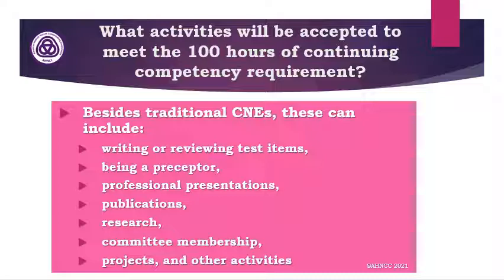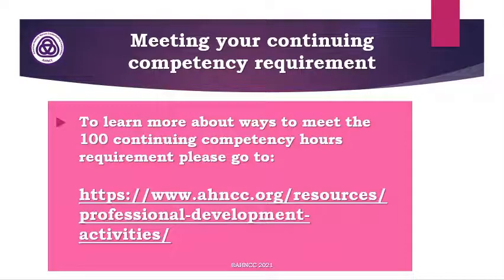Besides traditional CEs, you can get credit for multiple activities that could include writing or reviewing test items, being a preceptor, doing professional presentations or publications, doing research, committee membership, projects, and other activities. To learn more about ways to meet the 100 continuing competency hours requirement, you can go to our website and under the resources tab on the top navigator bar, scroll down to professional development activities. Midway through that page are the different activities that AH&CC recognizes for continuing competency hours.